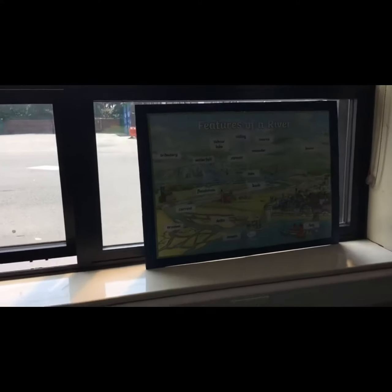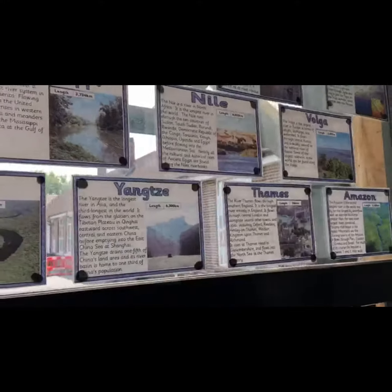This year we're doing topic learning about rivers in geography, so these are the features of the river. There's some information about it, and a science board which will grow as I'm teaching it.